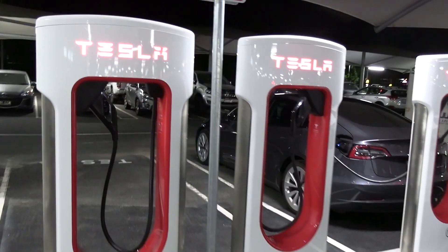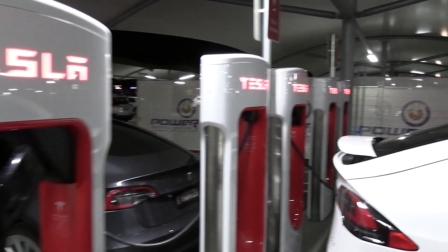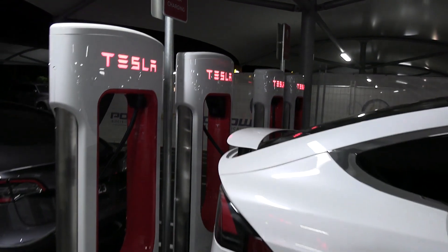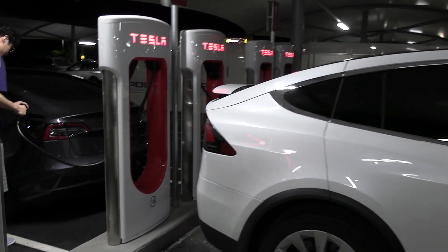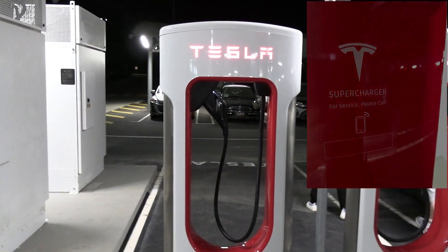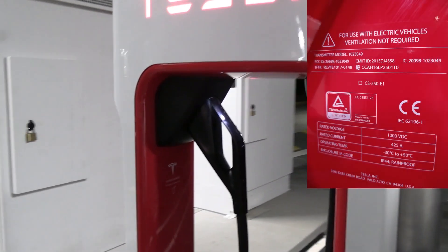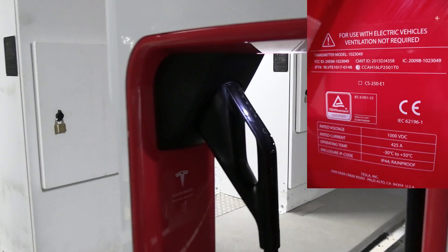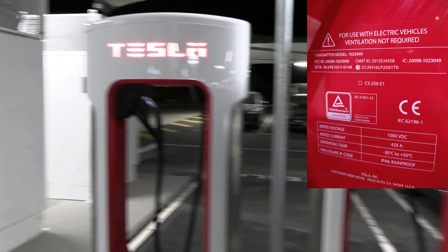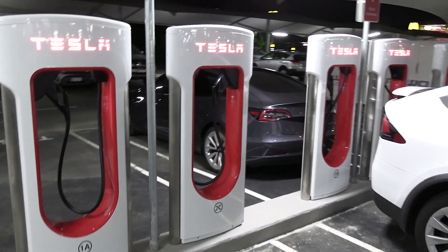Tesla are the leaders in reliability of DC rapid charging. I think their network globally is up around 99.2% uptime, which is absolutely fantastic. There's no other network anywhere in the world that can match that. And of course the seamless experience — so when you've got a Tesla, you just rock up, there's no swiping cards, getting out apps, any of that sort of stuff. You just rock up to the charger, pull the connector out and plug in. The car and the charger just communicate and recognize each other. Absolutely seamless customer experience, and that's what us EV drivers are looking for.